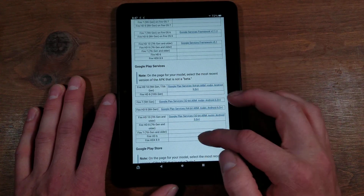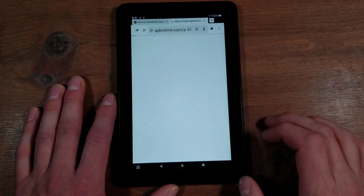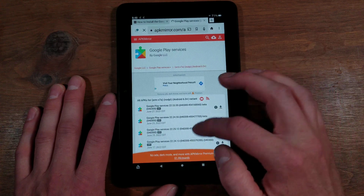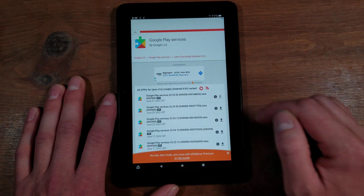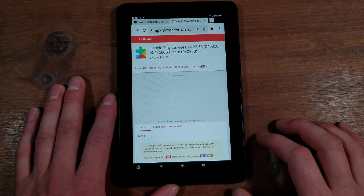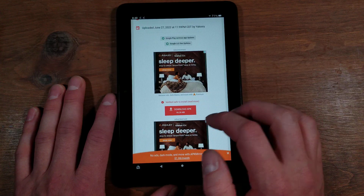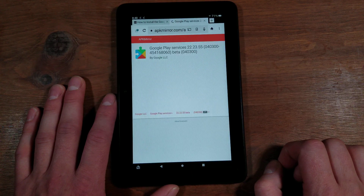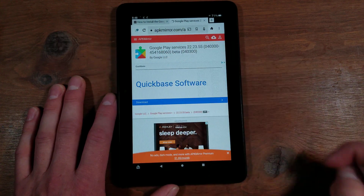Next we have Play Services. Again, find your closest one. For the Fire 7, it is only 32-bit, not 64-bit. We'll hit the top one — that is the latest one. Hit the Download button. Close out of any ad if it pops up. Scroll down to Download APK. This is 90.26 megabytes, so this is the biggest one and will take the longest to download. Hit Download, then Download Anyway — you can see it downloading up there.